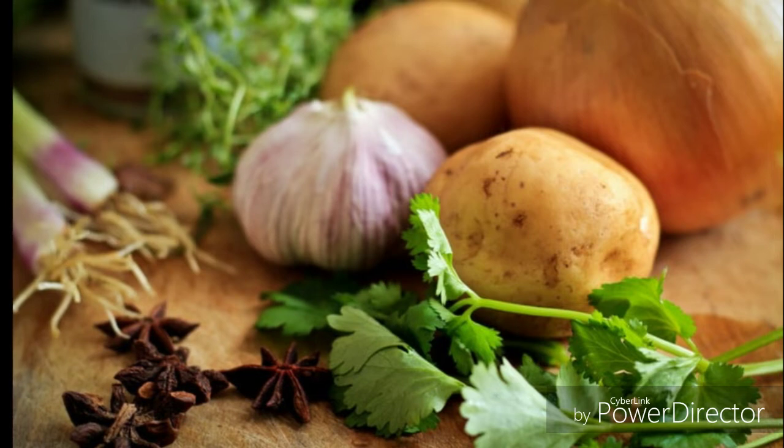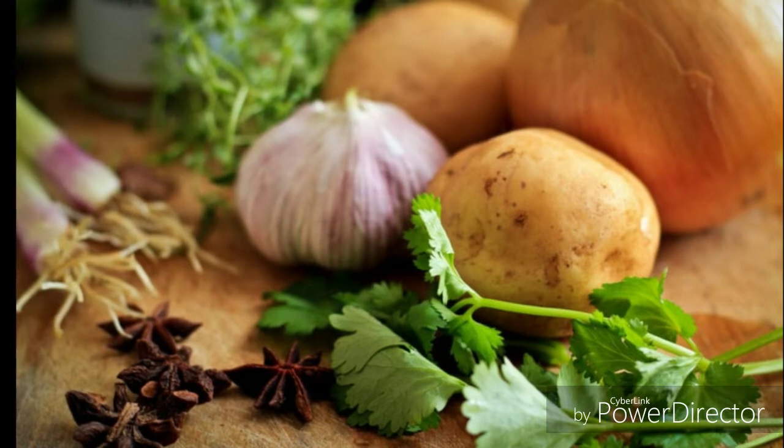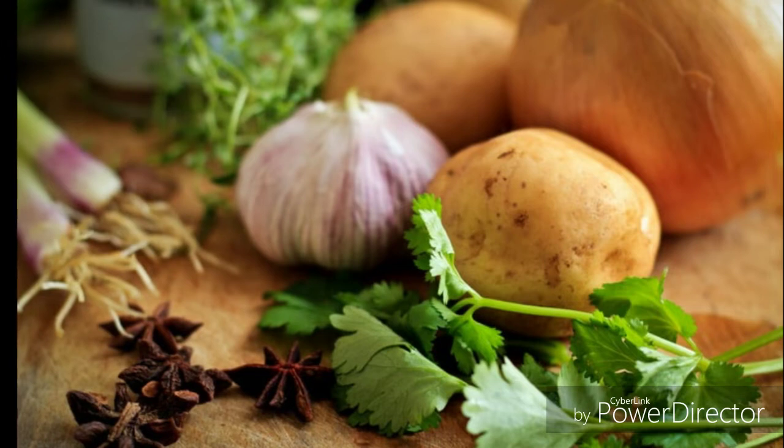Number three is eggs. That's rich in vitamin B7 — biotin helps, you know, carry the nutrients. Number four is kale. That blocks the production of DHT due to the phytonutrients and the butter nutrients.